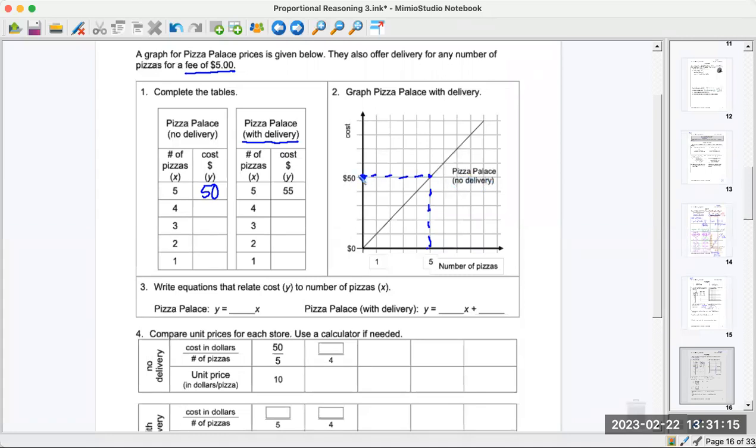Taking the five-dollar delivery fee off gives us fifty dollars for five pizzas, so one pizza costs ten dollars: fifty divided by five. One pizza is ten, two is twenty, three is thirty, four is forty — that's the no-delivery table. For the with-delivery table, the clue says five pizzas cost fifty-five dollars. Fifty-five divided by five is eleven, so one pizza with delivery is eleven dollars, two is twenty-two, three is thirty-three, four is forty-four, five is fifty-five. The table is complete.